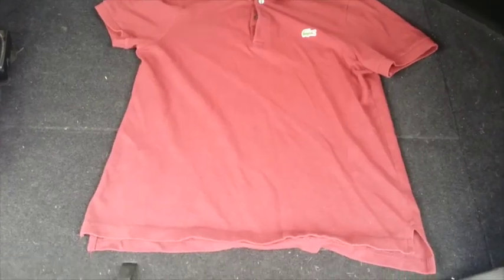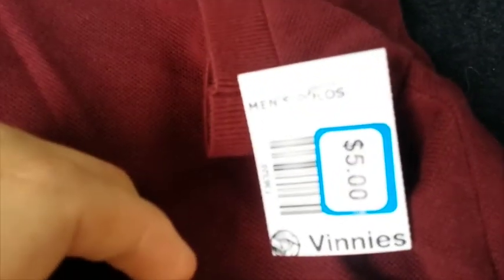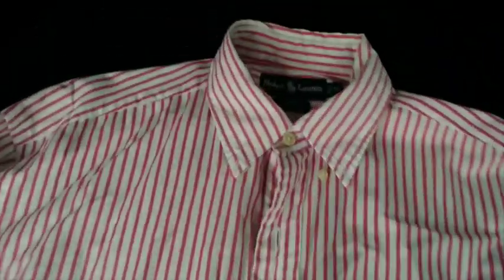Just over the road from that Savers I hit up a Vinny's and picked up a couple of shirts. I got a nice vintage Lacoste Live polo shirt — these normally sell for about $29 — and I got this one for $5. It's a really nice dark red one, and you can tell it's vintage because it has that Lacoste Live logo. The last item from that Vinny's was a button front long sleeve Ralph Lauren Blake shirt with pink and white stripes — a really nice shirt.